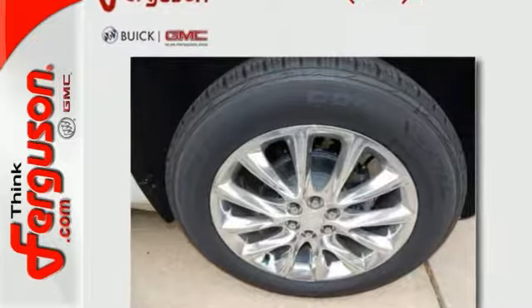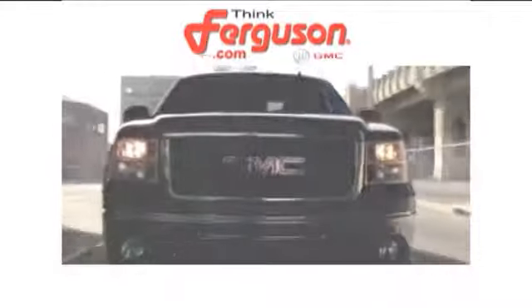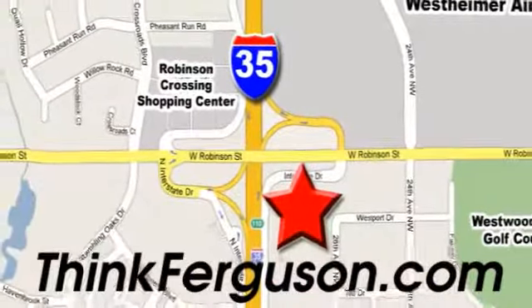This could be the one — come in for a test drive today. The deals won't get any better than they are every day at Ferguson Buick GMC. The customer service is great too. We are conveniently located off I-35 and West Robinson Street in Norman, Oklahoma.